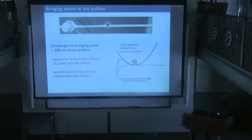The second challenge is that if the atom must be 200 nanometers from the surface, I need to control its position to at least 200 nanometer precision. The challenge is thermal motion — even at pretty cold laser-cooled temperatures like 100 microkelvin, the RMS position uncertainty of the atom can easily be microns, which is much larger than 200 nanometers.